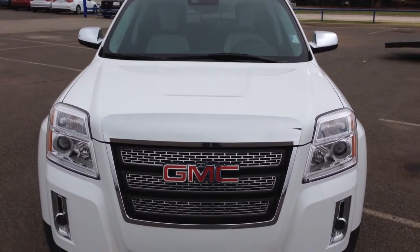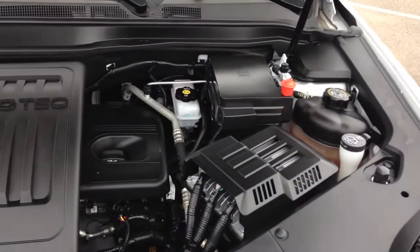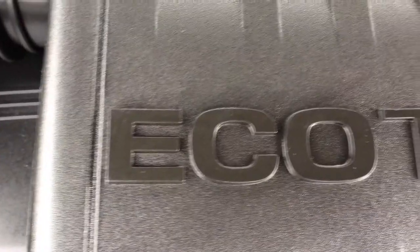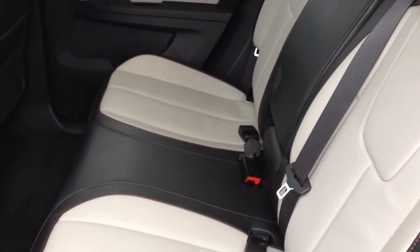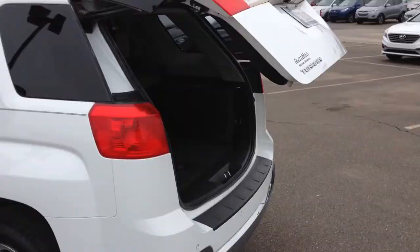This front-wheel drive, four-door SUV comes equipped with a 2.4-liter, four-cylinder engine connected to a smooth-shifting, six-speed automatic transmission and gets 29 miles per gallon on the highway. This is a Carfax One Owner that was recently marked down over $4,000 online.